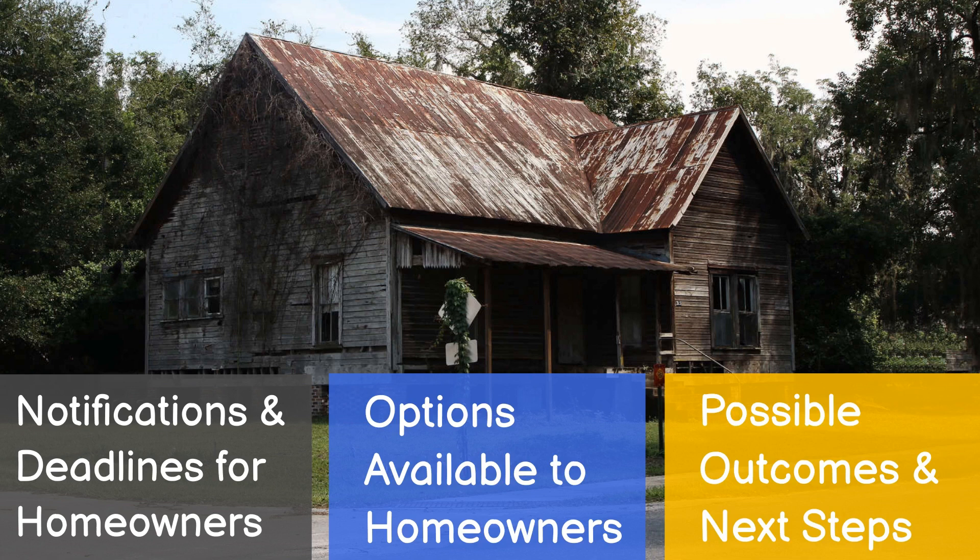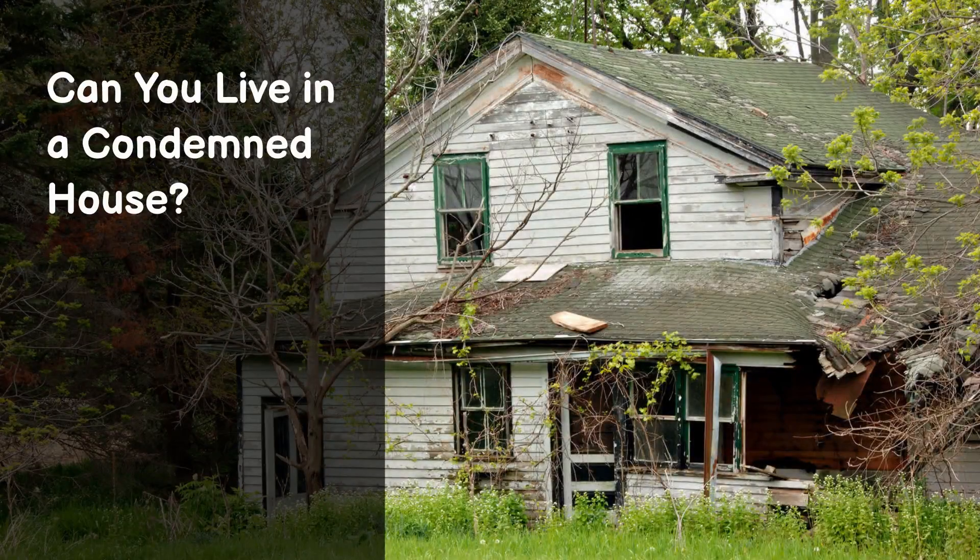Failure to comply may lead to legal actions or even demolition. So, can you live in a condemned house? In short, no. A condemned house is deemed unfit for human habitation due to severe structural damage, safety hazards, or violations of building codes. Authorities require occupants to vacate the premises until necessary repairs and improvements are made to ensure safety and habitability.